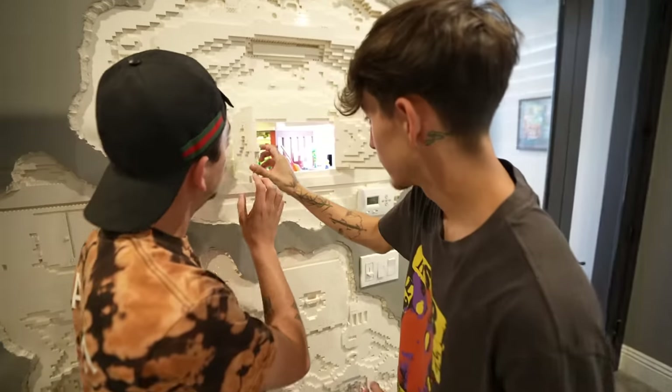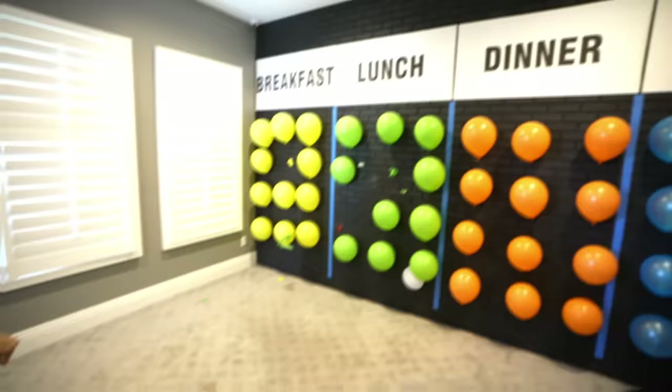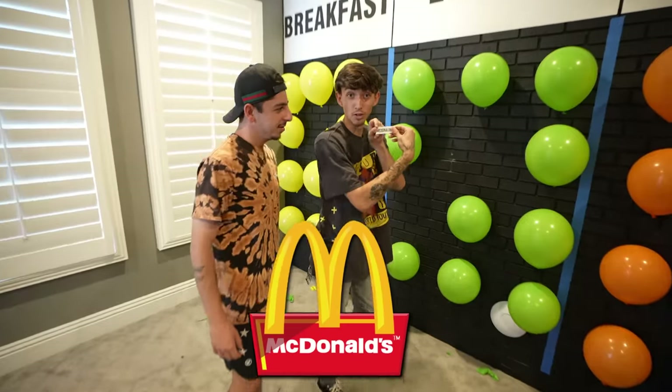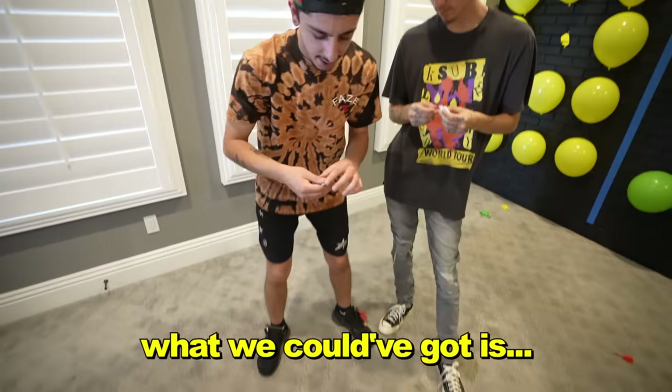All right Noah, lunchtime. What are we in for lunch? Nice place to keep the darts, right? Thank you. Don't miss. That was actually fire. How do we determine this one? Whichever one you pick up first — McDonald's. Okay I'll take McDonald's. What we could have got is Chick-fil-A. I'm down for McDonald's. Little Mickey D.